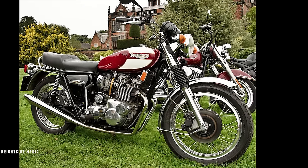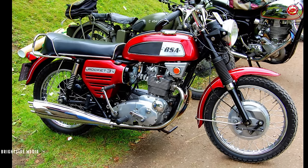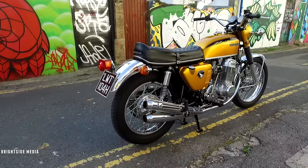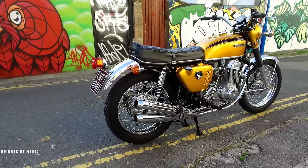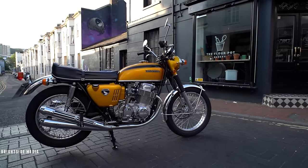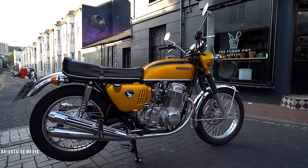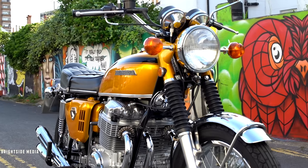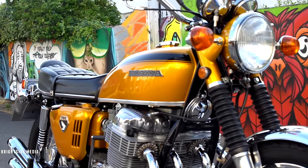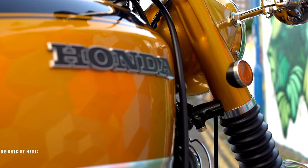The Triumph Trident and BSA Rocket 3, both 750cc triples, did beat the CB750 into the US, as Honda's Bob Hansen had predicted. But the Honda had a disc brake, electric start, and a five-speed box with left-side shift, which were all really popular with US customers — and it cost a whole lot less. There wasn't a single thing that killed the great British motorcycle industry, but the biggest thing was the CB750. The cat was out of the bag, and it completely changed customer expectations.